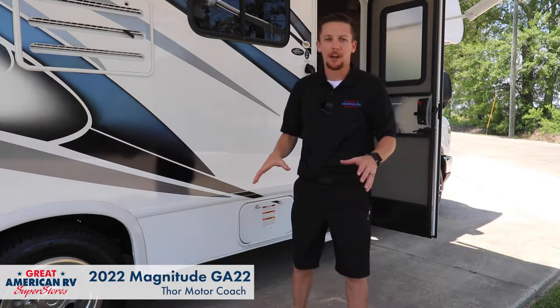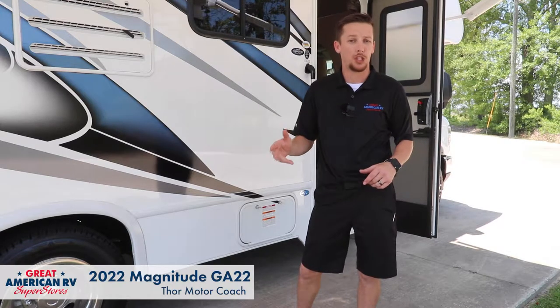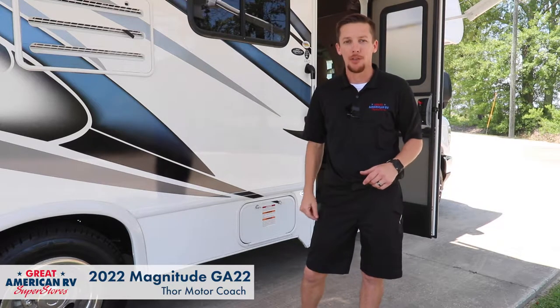Hey, Happy Campers. Todd here at Great American RV Superstores. Today we're walking through a 2022 Magnitude GA-22 made by Thor.